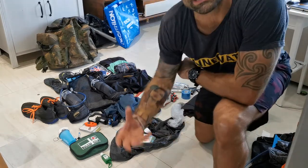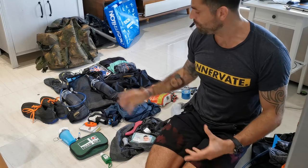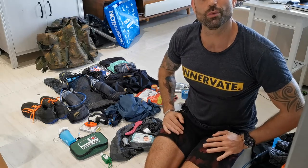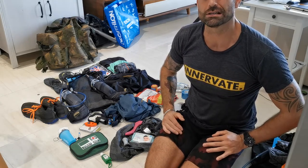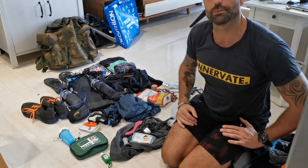Alright guys, here we go — finally got all my stuff here. Ready for the Borneo 100 miler in two days time, I think it's two or three. So I thought I'd just talk you through some of the kit that I've got.